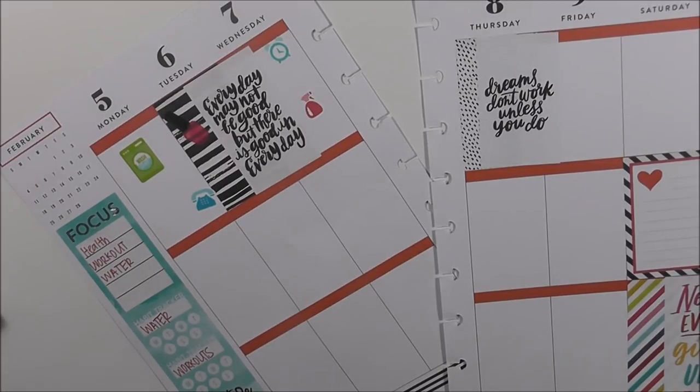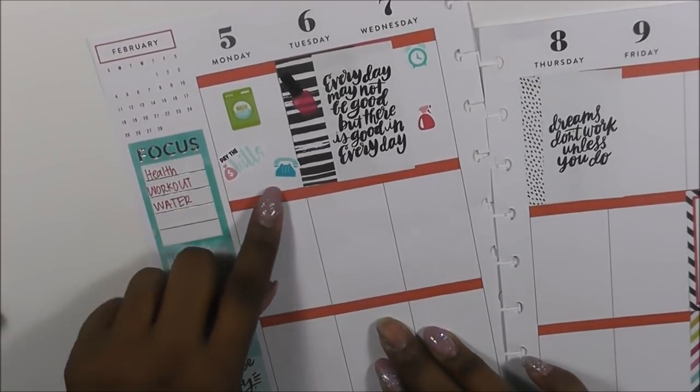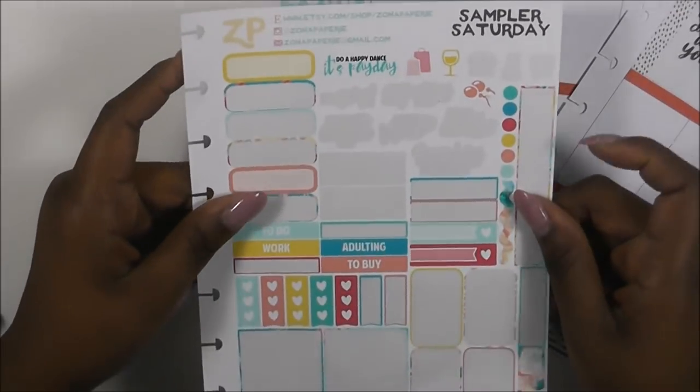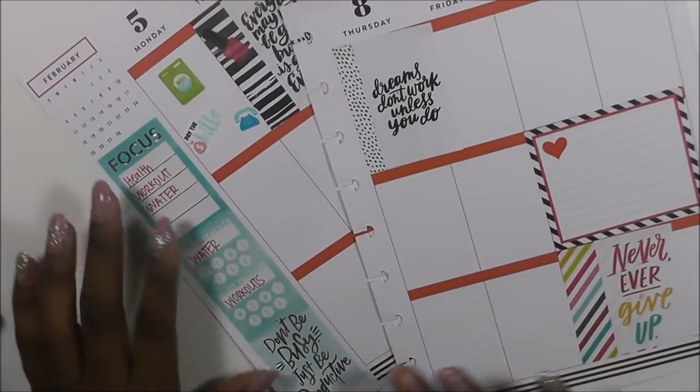I need to make sure I've paid all of my bills on Monday. The pay-bill stickers, the phone sticker, and these two stickers are coming from my Saturday Simpler sticker book.